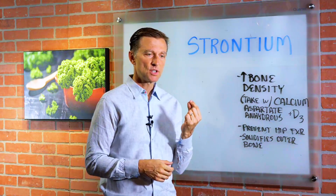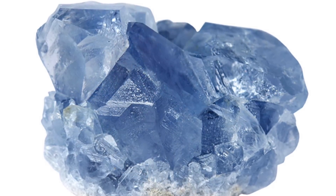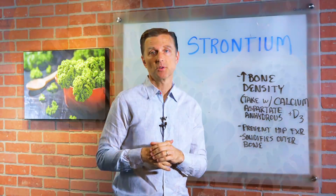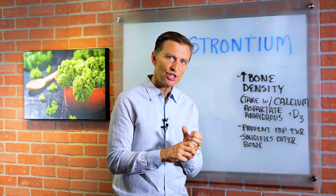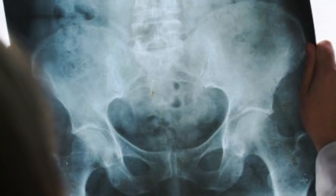This trace mineral is the most abundant trace mineral on planet Earth, and its main function is to help increase bone density. Its chemistry is very similar to calcium, but this trace mineral is really good to make the outer shell of the bone very rigid and hard, and also to help prevent hip fractures.